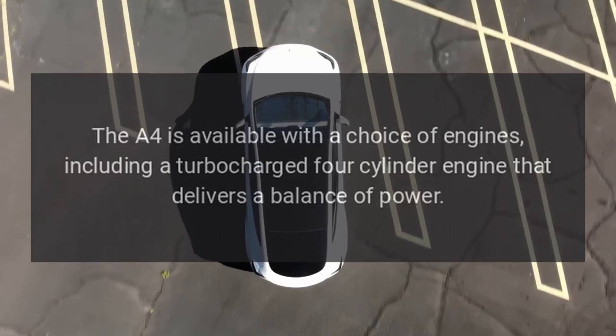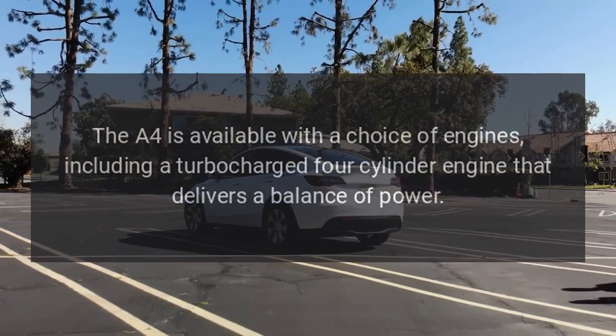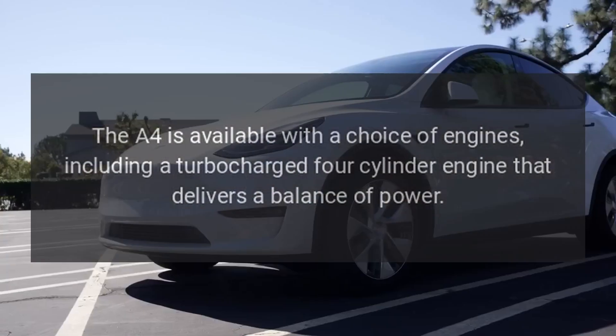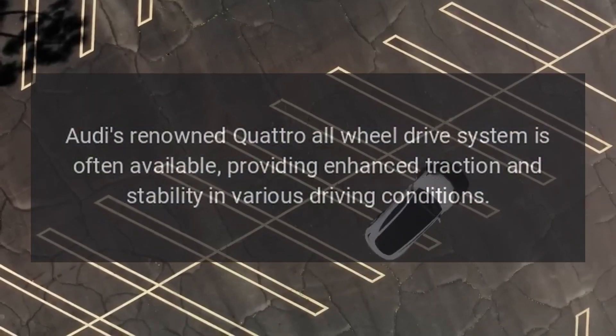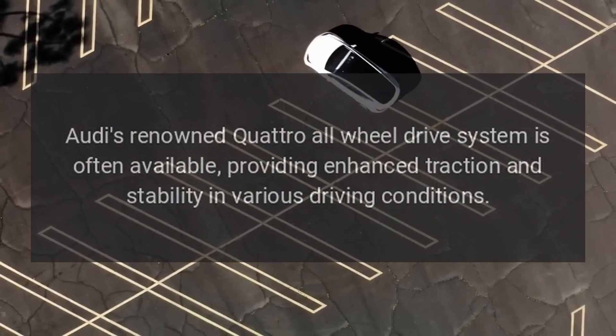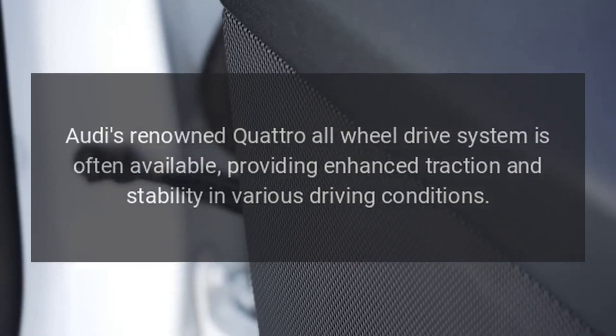Performance. The A4 is available with a choice of engines, including a turbocharged four-cylinder engine that delivers a balance of power. Audi's renowned quattro all-wheel drive system is often available, providing enhanced traction and stability in various driving conditions.